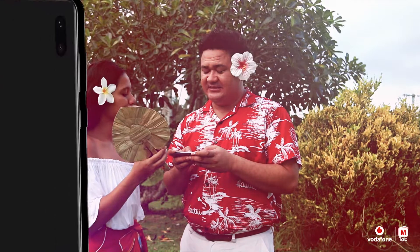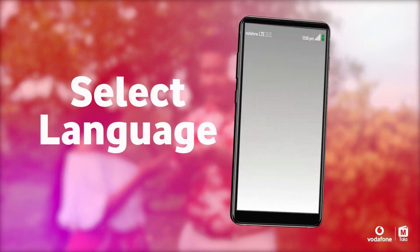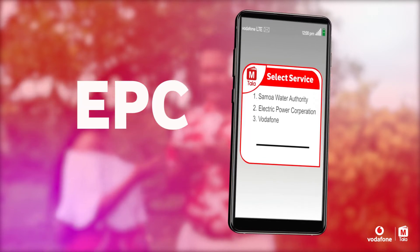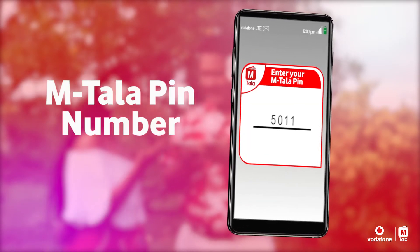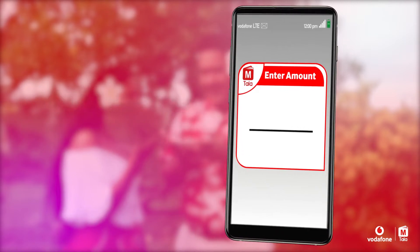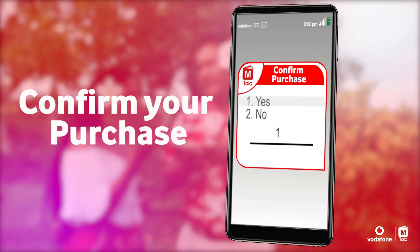How do I use M-Tala? Sis, all you gotta do is dial star one seven five hash, pick a language, select two for bill payments and utilities, then two again for EPC. Now enter the PIN number that he gave you. Select option one, enter your meter number, and then the amount that you want. Confirm your purchase.